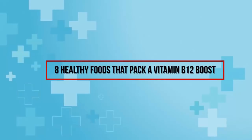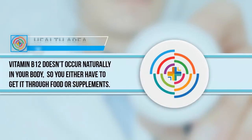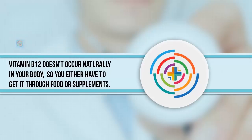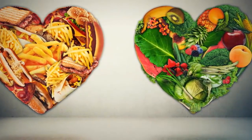Eight healthy foods that pack a vitamin B12 boost. Vitamin B12, also referred to as cobalamin, is sometimes overlooked in diets, but it plays a crucial role in everyday functioning. For one thing, it's responsible for the production of red blood cells, which distribute oxygen to organs in your body.